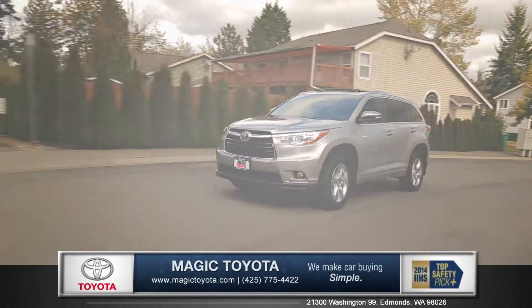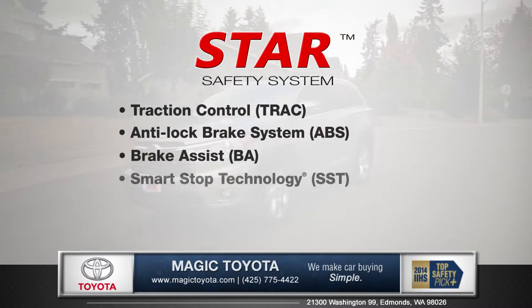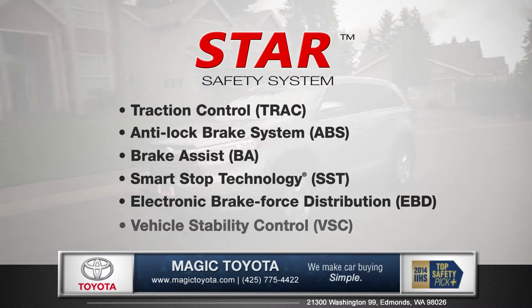Every Highlander comes with the Star Safety System, an advanced integration of safety technologies designed to enhance vehicle stability, traction and braking.